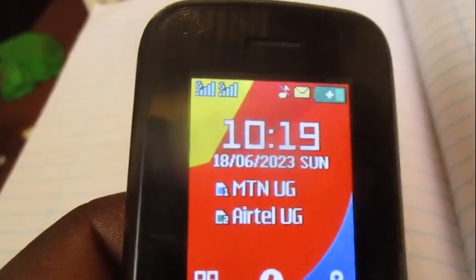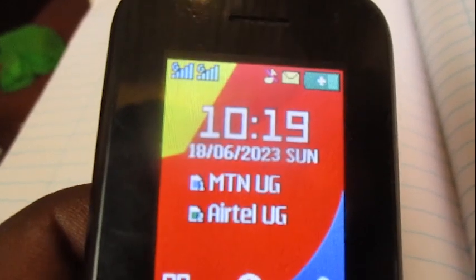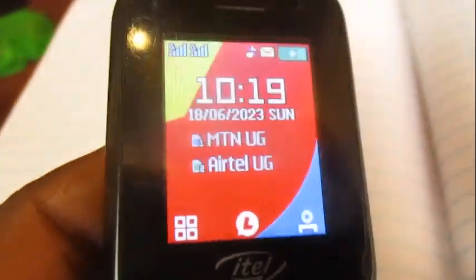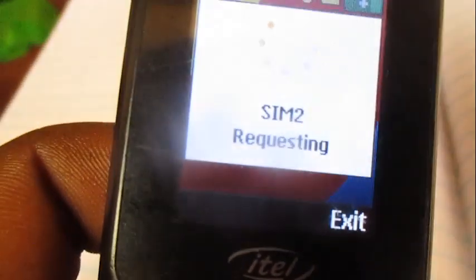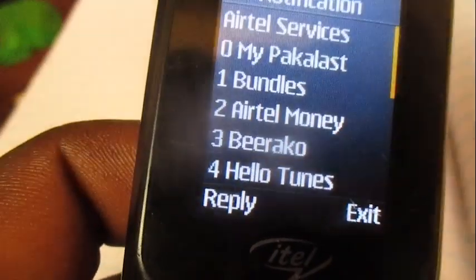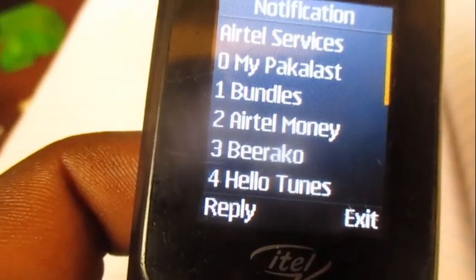Hello everyone, this is Architect Yugi. In this video I'm going to show you how to buy the Pakalast 30 minutes package that costs 1000 shillings and is valid for 24 hours. To do it, dial the code star 100 hash on Airtel.